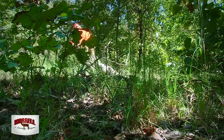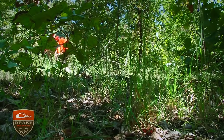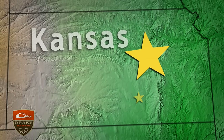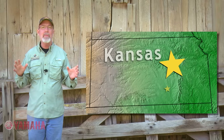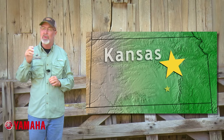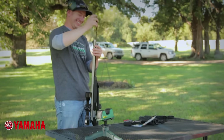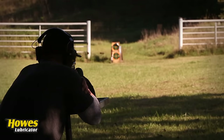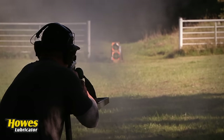Congratulations to Team Martin on tagging a couple of early season does. Erin Morgan and Jerry Bolden are a GrowingDeer team that resides in Kansas. They were also out during the opening weekend. The deer season in Kansas opens with either a muzzleloader or archery, and Erin's ready for both.